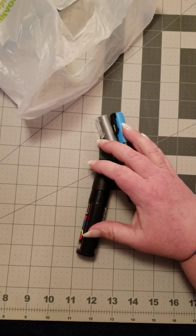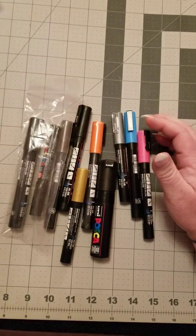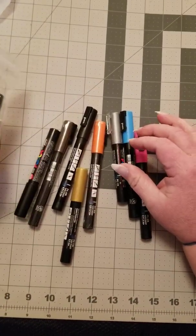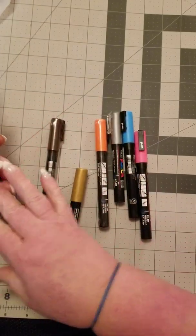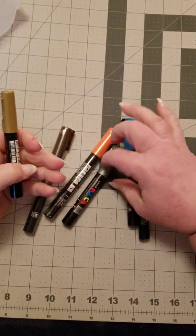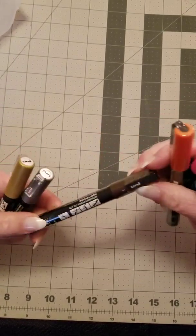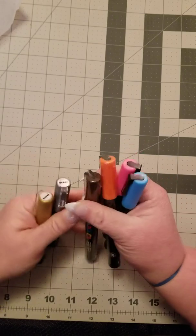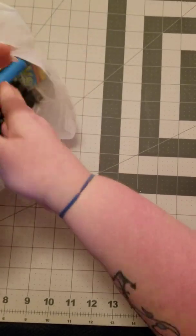A colorist would not be a colorist without Posca pens, and I caught them on sale — buy one, get one half off. I went ahead and bought several black ones because I use them for backgrounds, and then I got a metallic gold, metallic silver, pink, blue, orange, and dark brown. So I got me some Posca pens as well.